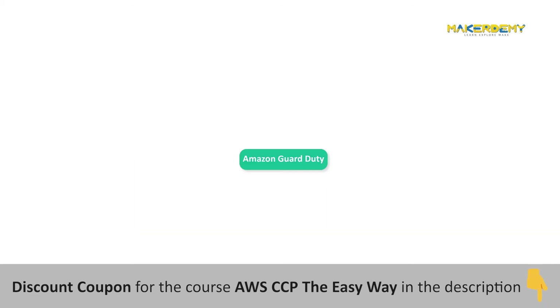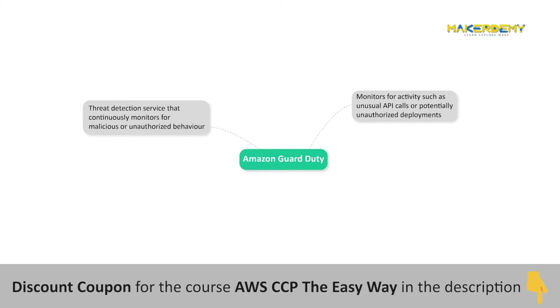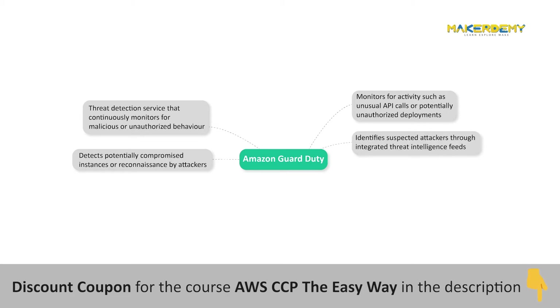Amazon GuardDuty is a threat detection service that continuously monitors for malicious or unauthorized behavior to help you protect your AWS accounts and workloads. It monitors for activities such as unusual API calls or potentially unauthorized deployments that indicate a possible account compromise. GuardDuty also detects potentially compromised instances or reconnaissance by attackers, and identifies suspected attackers through integrated threat intelligence feeds and machine learning to detect anomalies in account and workload activity.